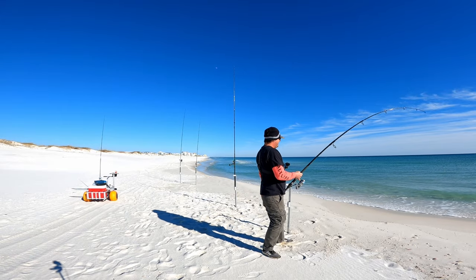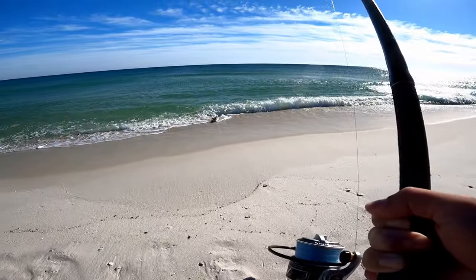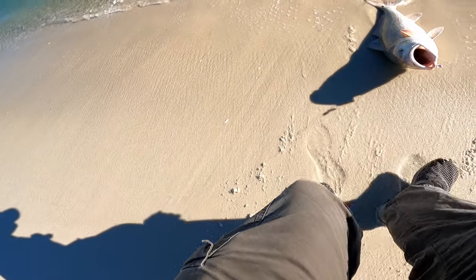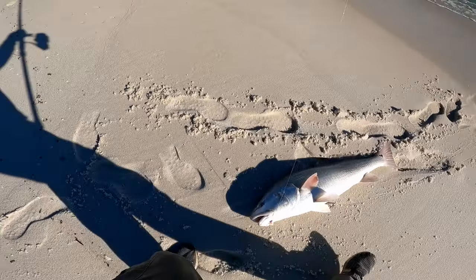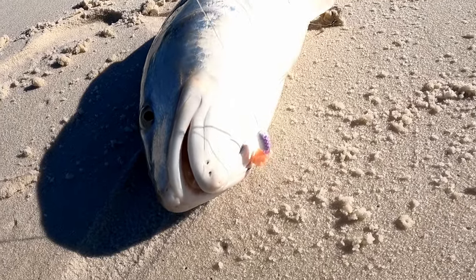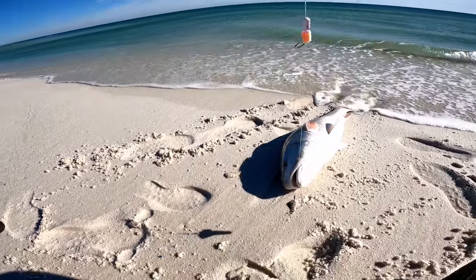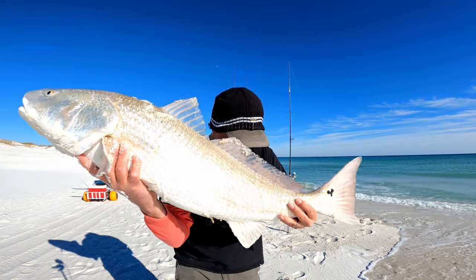Come on man! It's going to be hard to do by myself — I hate this spot. He's done right there — oh man, this is a monster red! Whoa buddy, that's a good one right there. He ate a purple and white float with a kokina clam fish bite, and that is a number one Owner Mutu Light circle hook — a single drop, not a pompano rig. Beautiful red right there — he is definitely heavy.